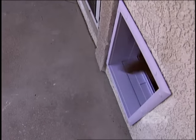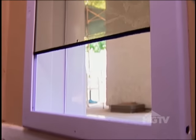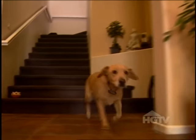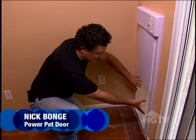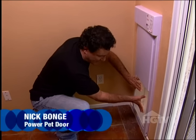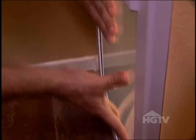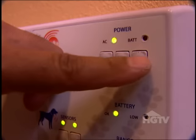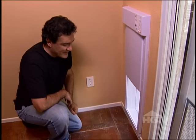Since only the dogs can trigger the door, there's no fear of other animals getting in. And according to the manufacturer, the bulletproof plastic is powerful protection against unwanted intruders. When the door is in the lock position, it has a deadbolt lock and cannot be lifted up. It can only be operated by two means: one is the pet collar and the other is the manual button.